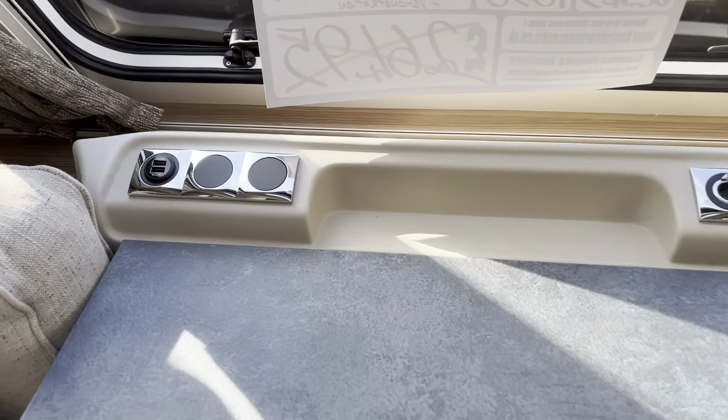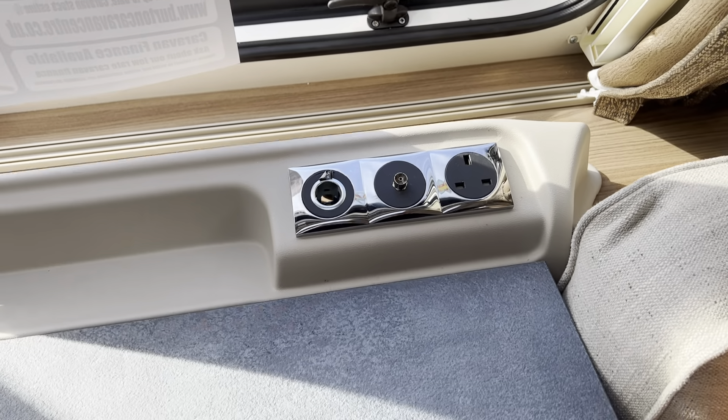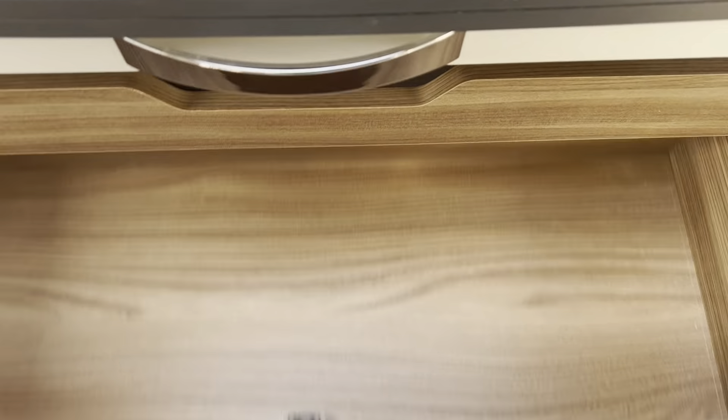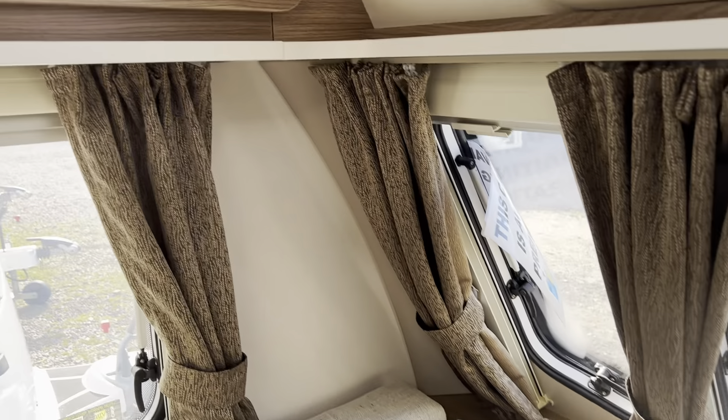USB sockets are fitted, along with aerial, 240V and 12-volt sockets, and nice big storage areas here, there and everywhere. There's also a smaller coffee table — ideal if you just want a brew.